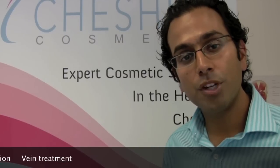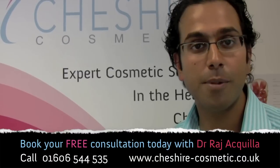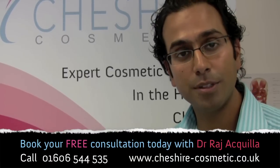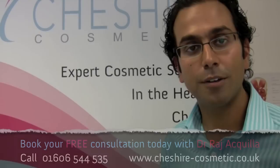If you wish to arrange a free consultation or if you just wish to have some further information, then please don't hesitate to contact us at www.cheshire-cosmetic.co.uk. Thanks a lot.